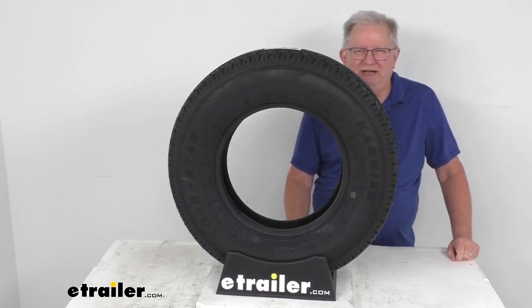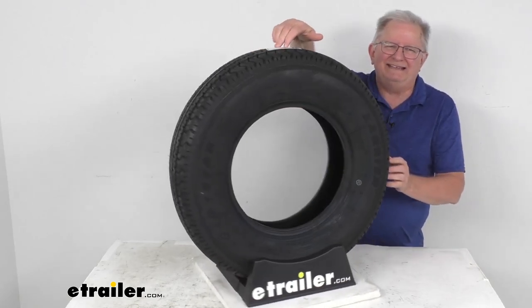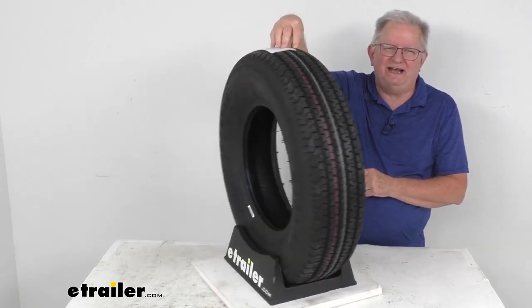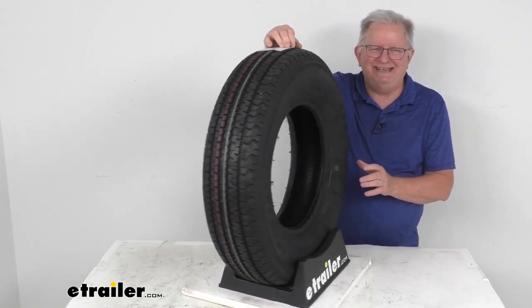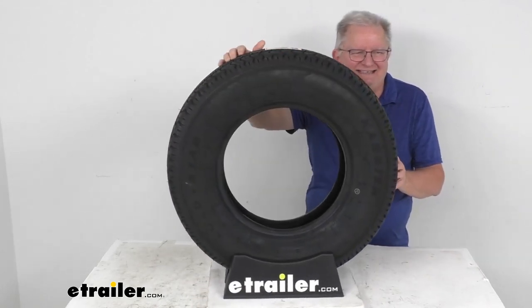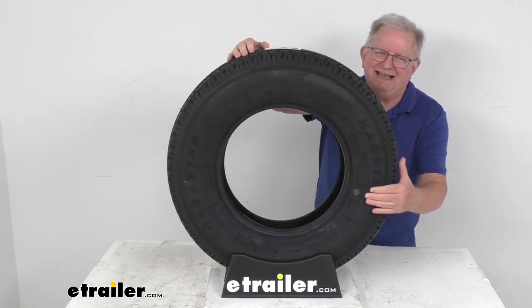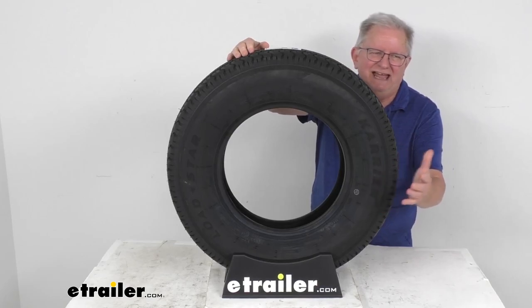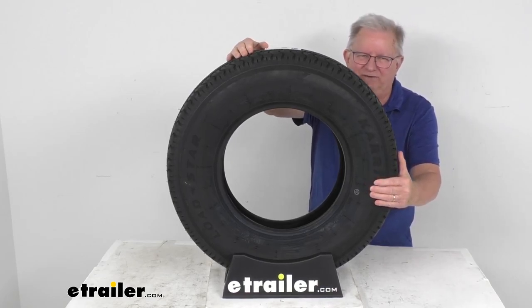Hello everybody, this is Jeff from eTrailer.com. Today I'm going to take a look at this Kenda Carrier LoadStar ST205/75R14 Radial Trailer Tire in a Load Range D. This is an ST tire, which stands for Special Trailer Tire. It has sturdy sidewalls so that it can handle heavy loads, and it is created specifically for trailers — it's not intended for use on any other vehicles.